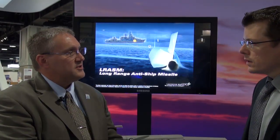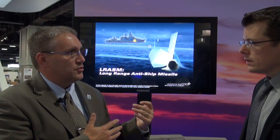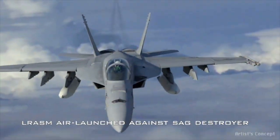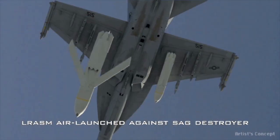Which platforms will be able to carry and launch the LRASM? Eventually, I think any platform that JASM or JASM-ER is currently integrated onto, as well as several Navy platforms. The first platforms we're talking about currently are the F-18 E/F for the Navy, and the B-1B for the Air Force.